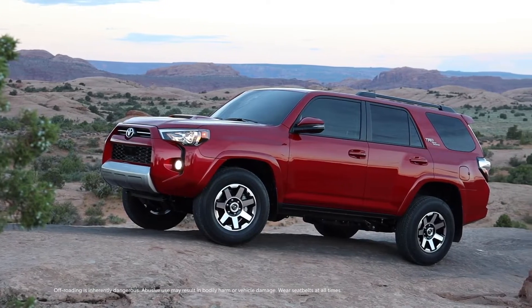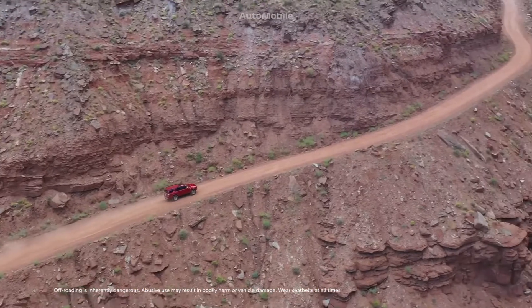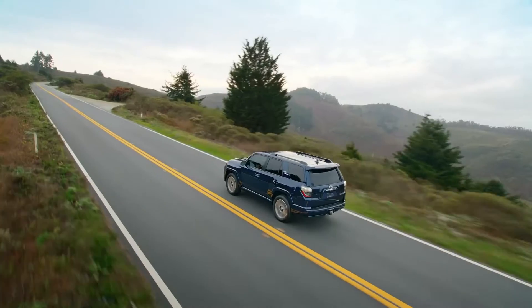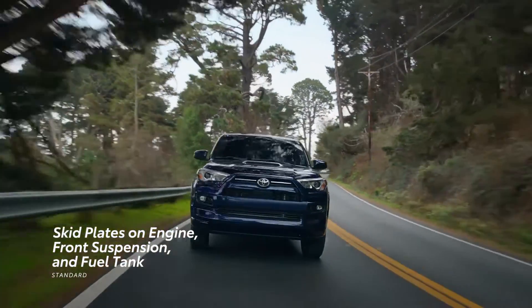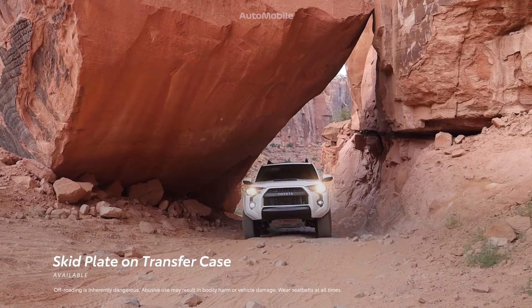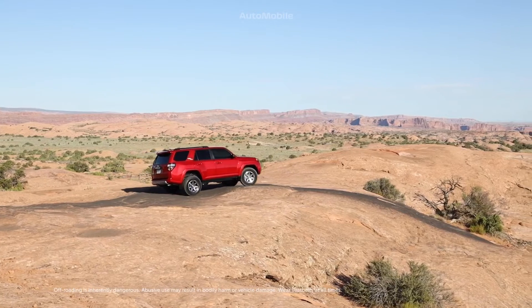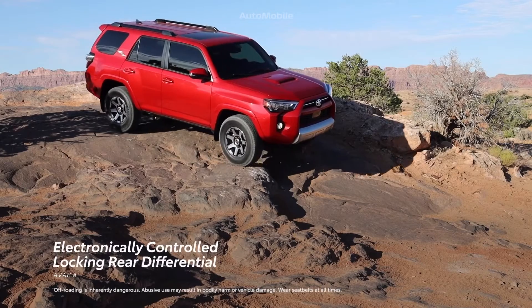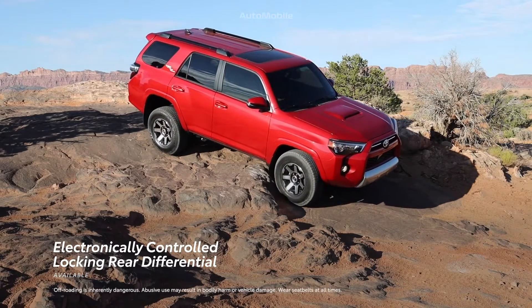4Runner's body-on-frame construction offers optimized strength and durability that reinforces its rugged reputation. Across the lineup, 4Runner has standard skid plates to help protect the engine, front suspension, and fuel tank, along with an additional available skid plate to help protect the transfer case on 4WD models. If the going gets tougher than expected, 4Runner's available electronically-controlled locking rear differential helps to traverse challenging trails.